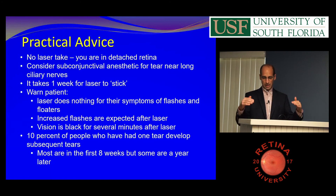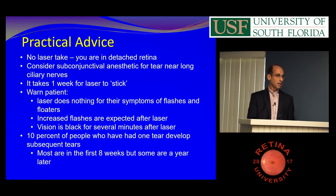If the tear is at three or nine o'clock, use anesthesia because the patient will jump out of the seat when you go over the ciliary nerve. If it's up top, you usually don't need anesthetic. I always tell people laser doesn't stick right away — it's actually less adhesive for a couple days after laser because of the edema. So you've got to tell them to take it easy for a week.